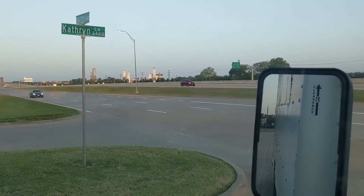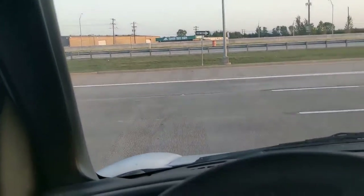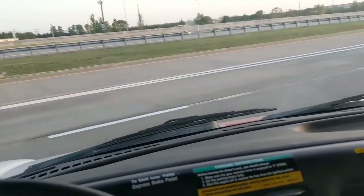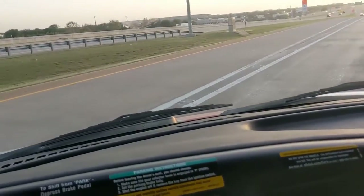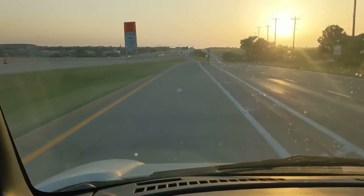I wouldn't mind using a moving company, but I just don't know how good they do — if they're going to tear up your stuff. I guess it just depends. Morning moving in — August in Texas. It's summer.